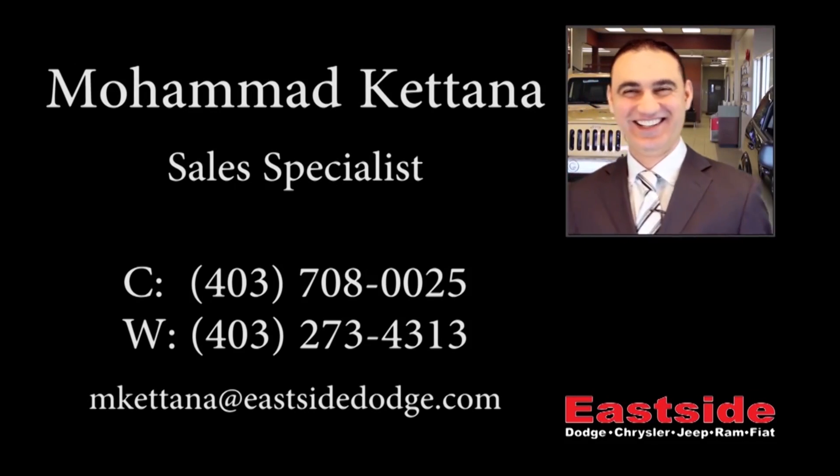Thanks for watching the video. I hope it helps. Please contact me if you would like to get further information about this vehicle.